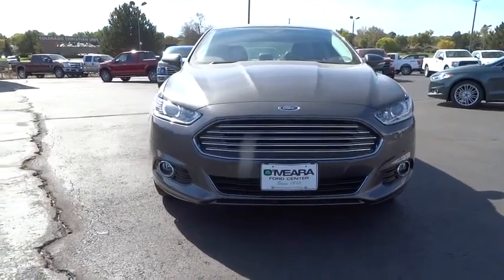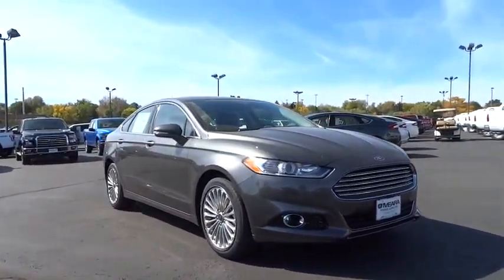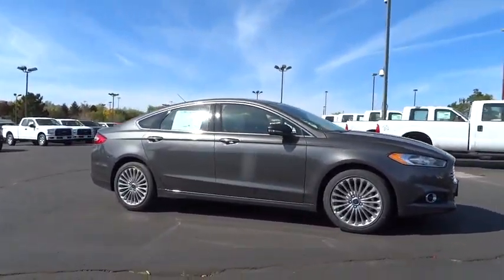Stability control, traction control, all-wheel drive, Bluetooth, automatic transmission, heated driver seat, passenger airbag, fog lamps, power door locks, compass.